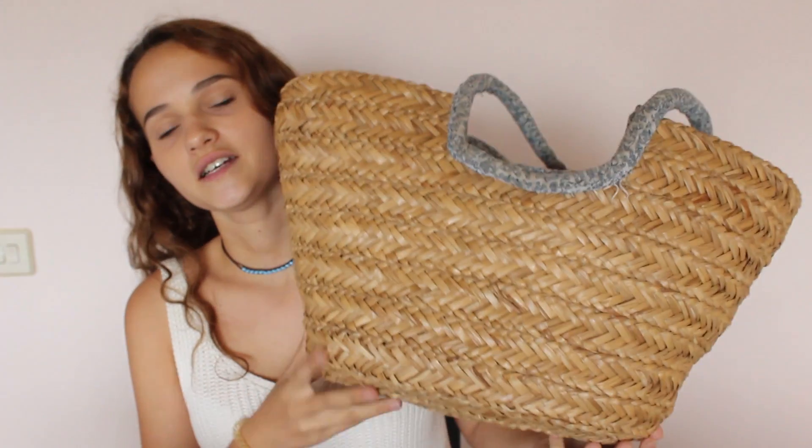Hey guys, welcome back to my channel. So today I am going to be showing you everything in my beach bag and I'm literally going to the beach right now. So this is generally what I'm taking. This here is my beach bag.